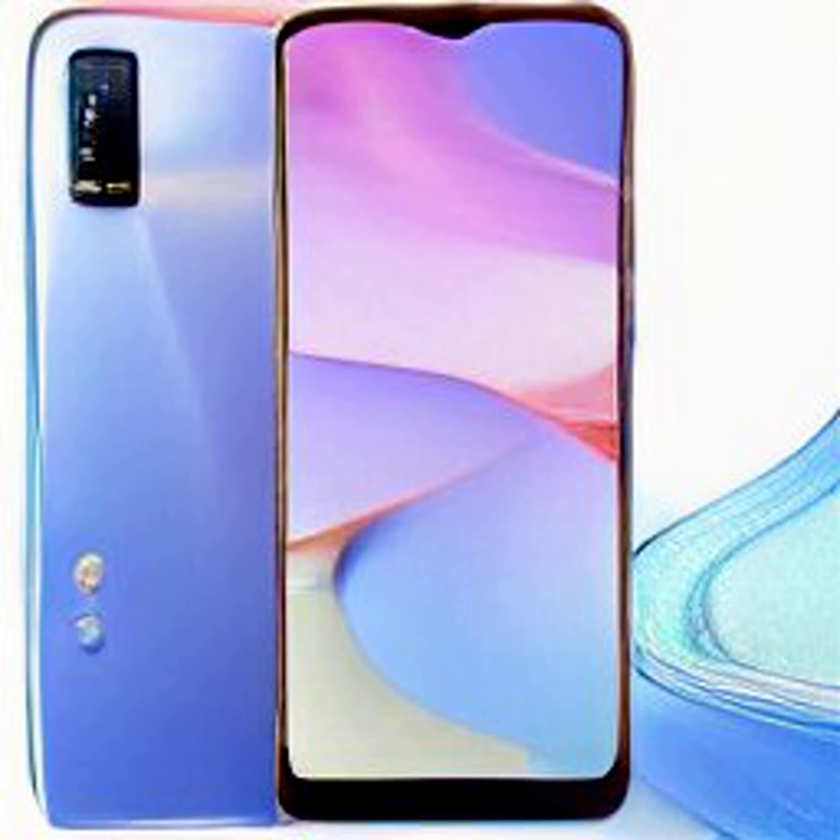Sensors on board consist of an e-compass, gravity sensor, light sensor, ambient light sensor, gyroscope, and proximity sensor. The phone also comes with a side-mounted fingerprint sensor for biometric authentication. The Vivo Y22 has a 5,000mAh battery that supports 18W fast charging. The device is IP54 rated for dust and water resistance, measures 164.30 by 76.10 by 8.38 millimeters, and weighs 190 grams.